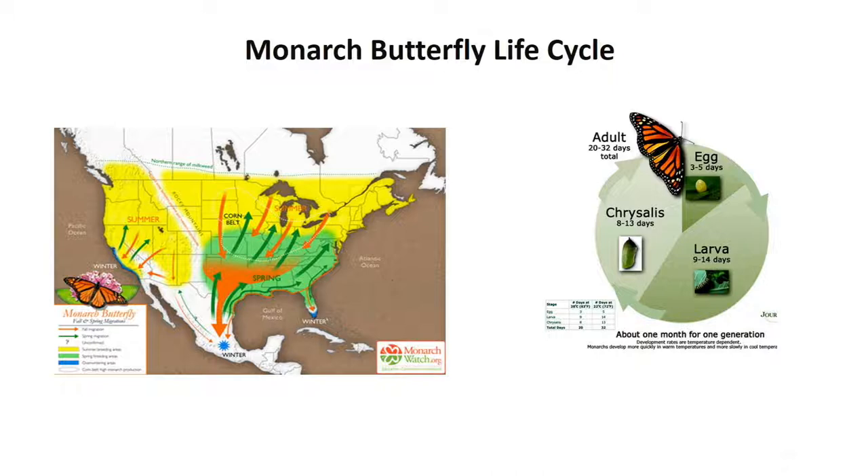One subpopulation migrates and resides for the most part in the western part of the United States along the Pacific Ocean and up to the Rockies. The eastern population of the monarch butterfly migrates east of the Rocky Mountains. What's interesting about the monarch is that this migration from Mexico up to southern Canada and then back to Mexico spans four to five generations in a year. This is very unique — it's the only insect species that has this type of migration.